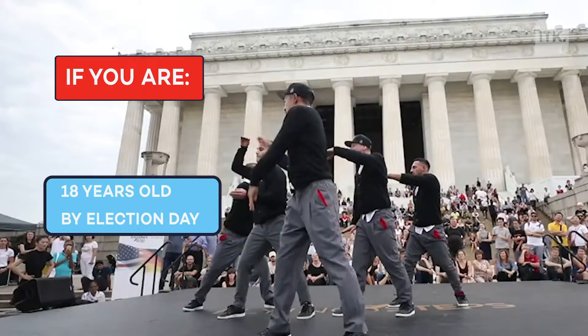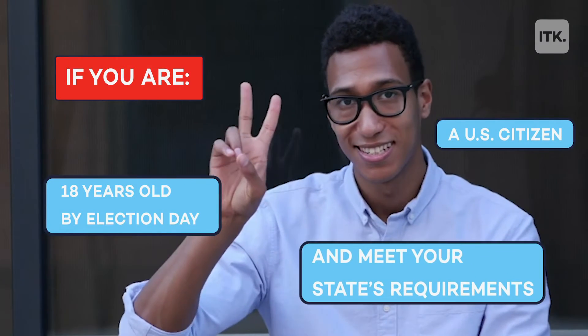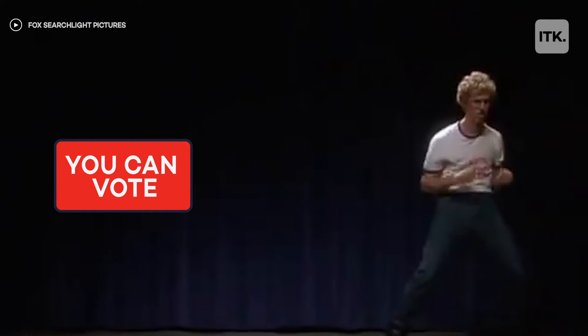If you are 18 years old by election day, a US citizen, and meet your state's requirements, you can register to vote online. Here are three easy steps to follow.